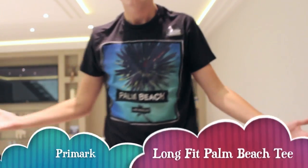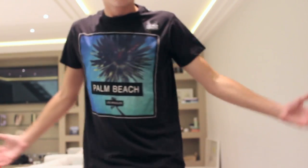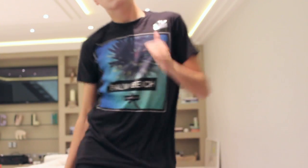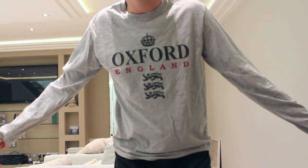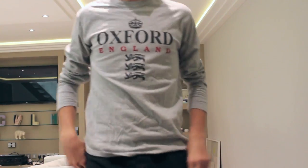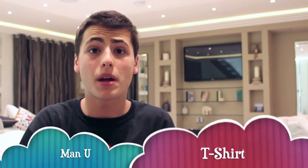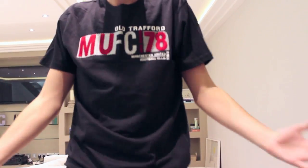Next are some shirts. A style I noticed in London is this longer shirt that kind of goes down over your butt. I got this Palm Beach shirt in that style. I also got an Oxford long-sleeve shirt — they're completely comfortable and look a little nicer than t-shirts. And at Manchester United, I got a simple black t-shirt — it's wonderful.